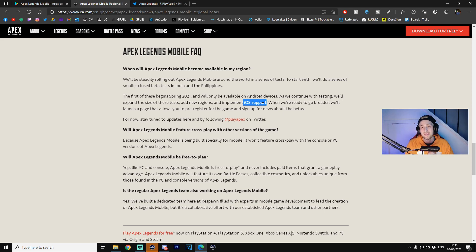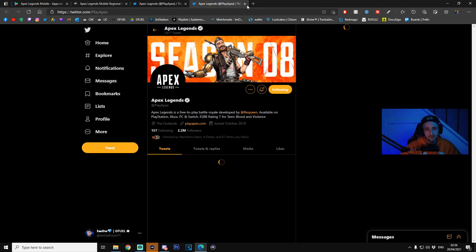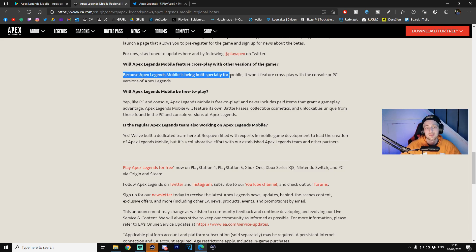iOS needs to make it easier for game developers to upload games and betas to their App Store — it just takes a little bit too long. The FAQ also states: 'When we're ready to go broader, we'll launch a page that allows you to pre-register for the game and sign up for news about the betas.' Key keyword there — pre-register. I found a way to pre-register guys, so I'll be showing you that very soon. Will Apex Legends Mobile feature cross-play with other versions? The simple answer is no — it's being built specifically for mobile.